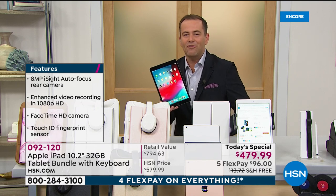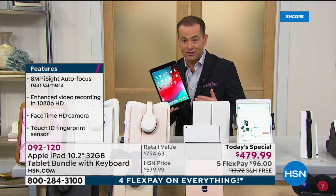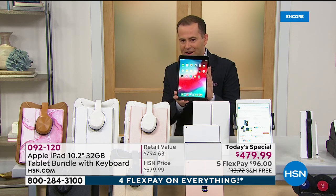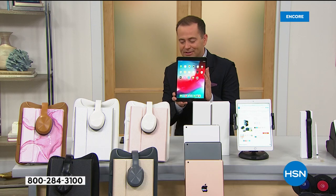Apple doesn't typically discount. We've gotten around that tonight by offering an exclusive bundle. First and foremost, you get the Apple iPad — eighth generation, the newest, latest version.